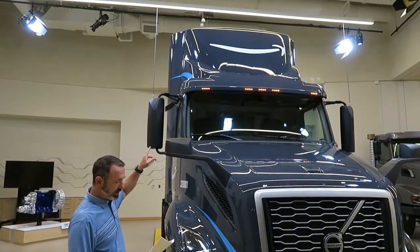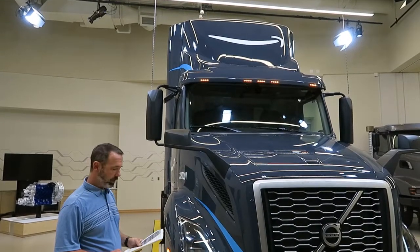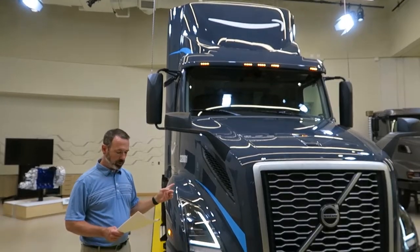Trucks are equipped with a next-tier sun visor with clear LED marker lamps, a full roof fairing for the aerodynamic package, and cab air horns are under-cab mounted in a dual-trumpet design.